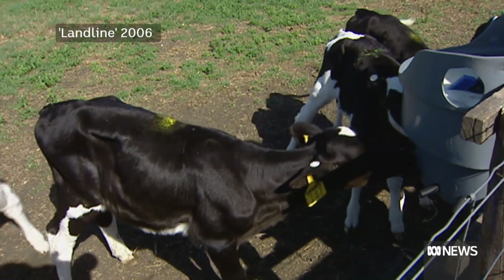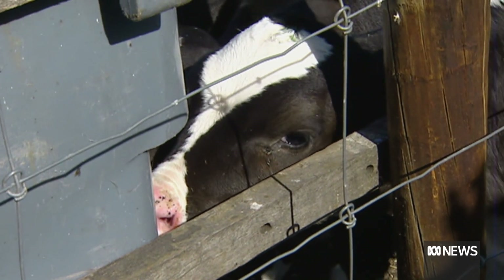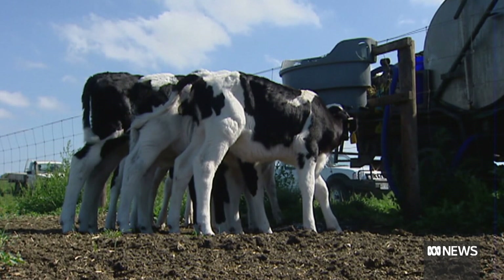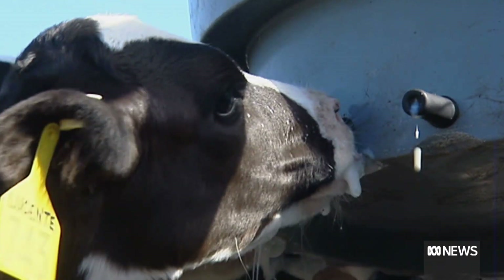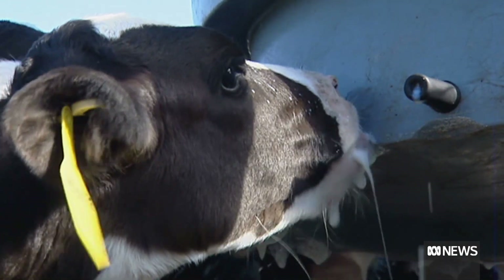In 2006, Landline looked at the technology, then still in its infancy, at James Mann's Dairy at Donovans, South Australia. The motivation was clear: whatever gives a competitive advantage over anybody else in the world — at its real fundamentals, it's about producing milk as cheaply as possible that consumers want to buy.